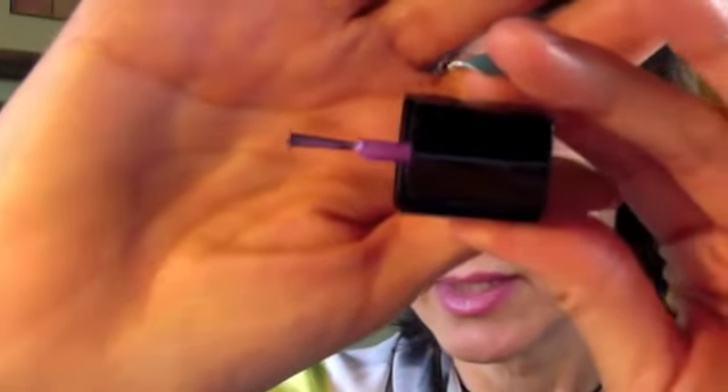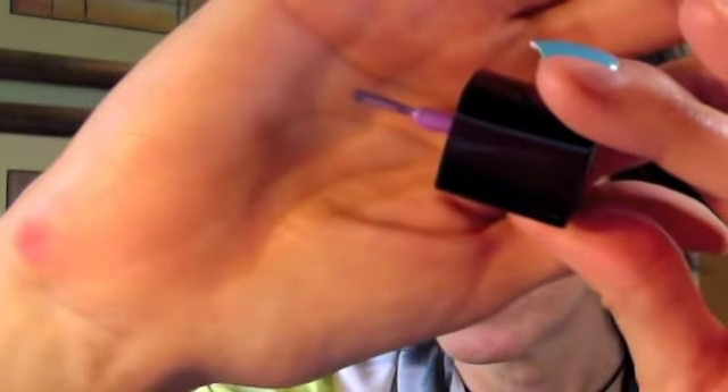These are actually Impress nails on my hands right now — I just painted them the color I wanted, because Impress nails don't come in every color. If you use the french nail ones and have a good polish that goes on in nice, dark, opaque coats, you can paint your Impress nails whatever color you want. These two CoverGirl polishes gave me great color — I put two coats on and they're perfect. Here's what the brush head looks like for this nail polish.